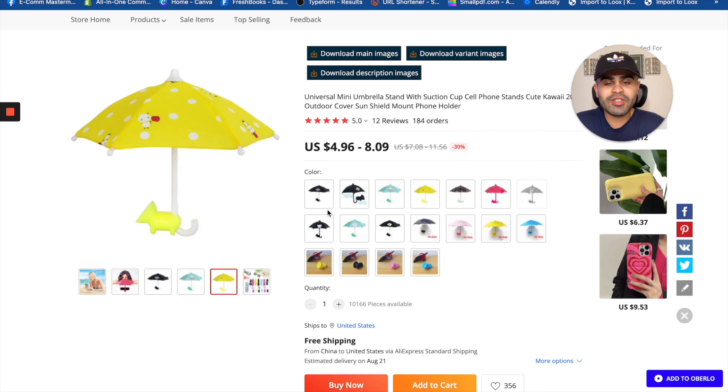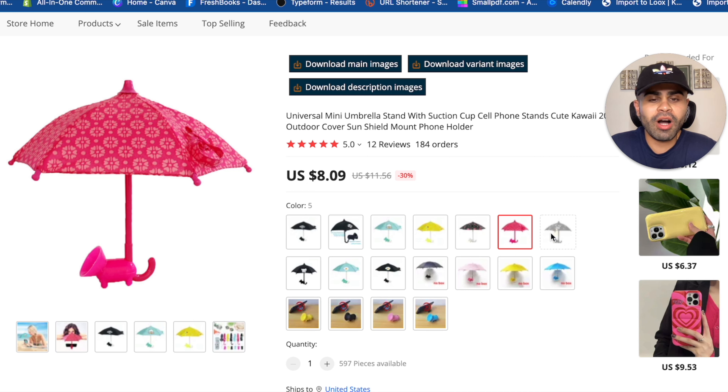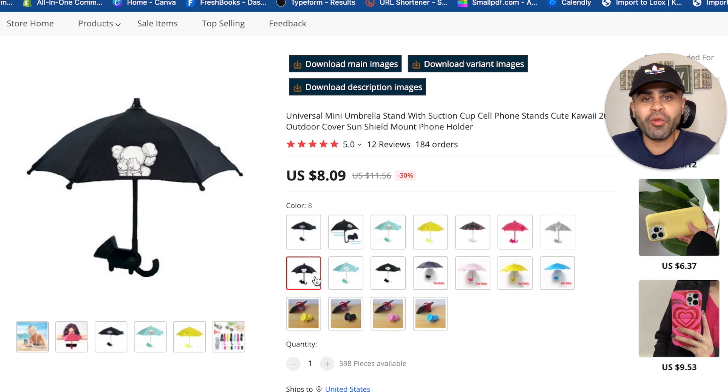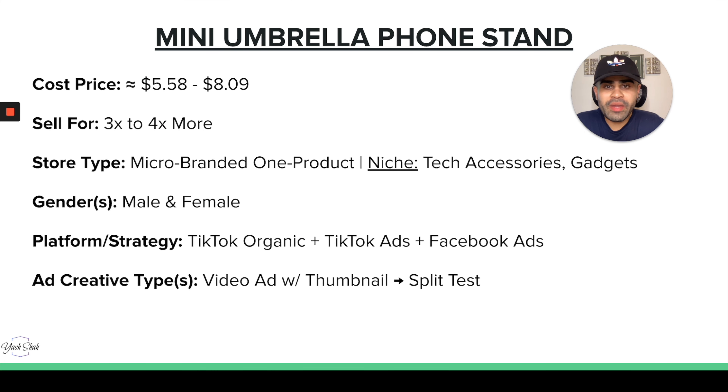It comes in different patterns and designs to give people options. Both males and females can buy this. The margins are always great with tech accessories — the mini umbrella phone stand costs between $5.58 and $8.09 depending on the pattern and design, and you can mark it up three to four times more.